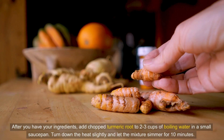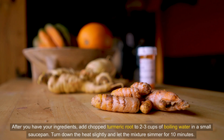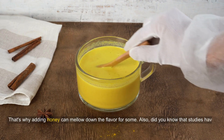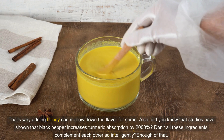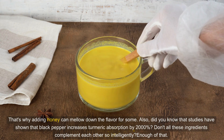After you have your ingredients, add chopped turmeric root to 2–3 cups of boiling water in a small saucepan. Turn down the heat slightly and let the mixture simmer for 10 minutes. Remove from heat and stir in some raw honey, ACV, and black pepper. Strain into a cup of your choice, and voila! The inherent taste of ACV might not be what your taste buds enjoy, so adding honey can mellow down the flavor. Did you know that studies have shown that black pepper increases turmeric absorption by 2,000%?